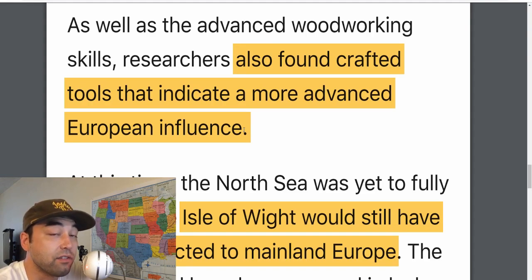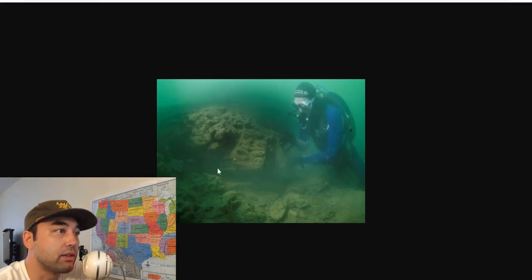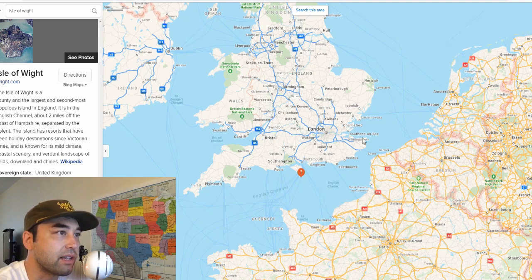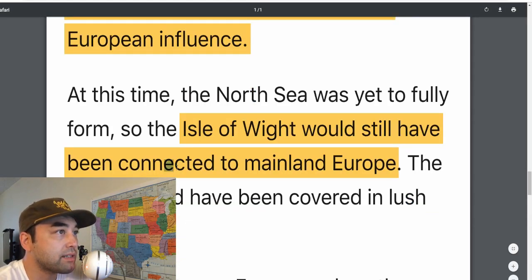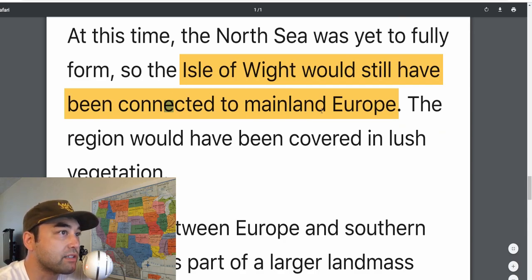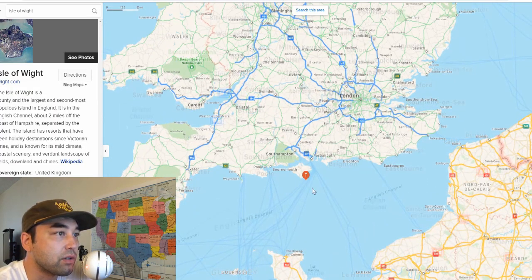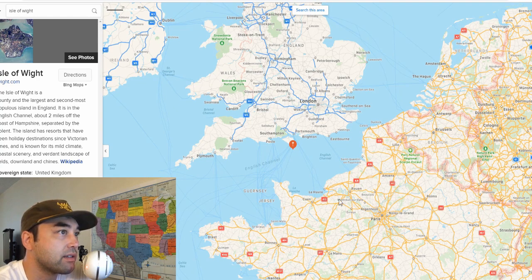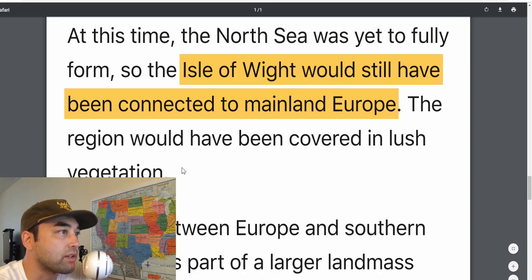They do know that the genetics of those people would have been present around 8,000 years ago in the people occupying these lands. At this time, the North Sea was yet to fully form, so the Isle of Wight would have still been connected to mainland Europe — probably upper Normandy and parts of France. This is 8,000 years ago — just a couple thousand years before the Old Kingdom of Egypt. People don't realize how young the English Channel is, and that is one of the more eye-opening things about this research.